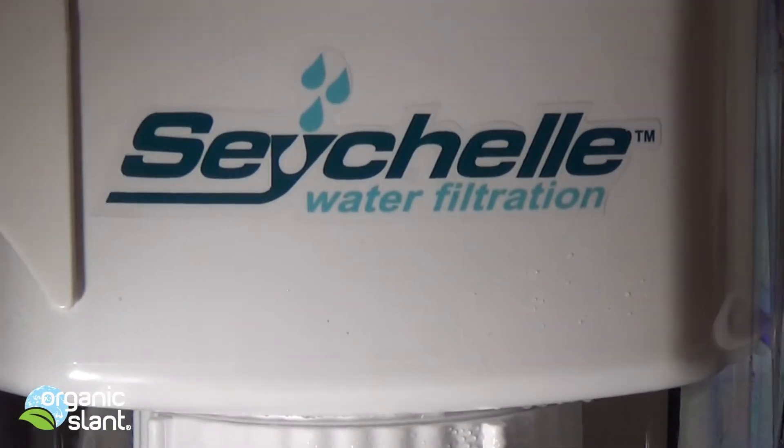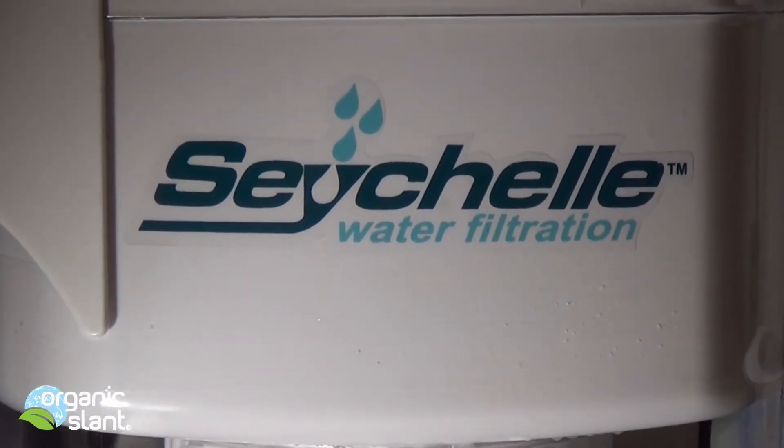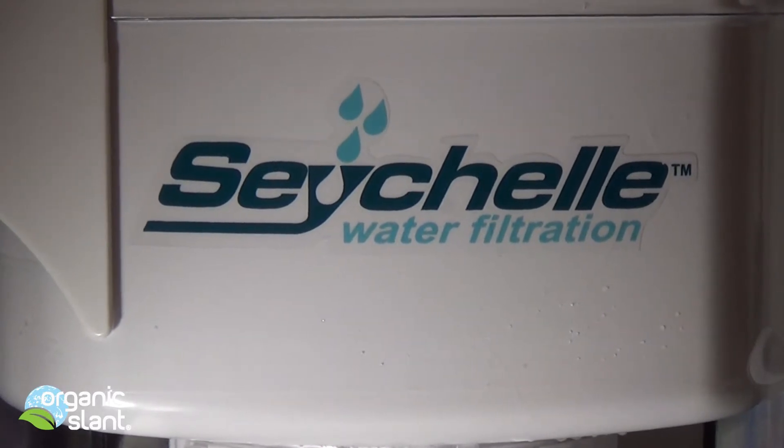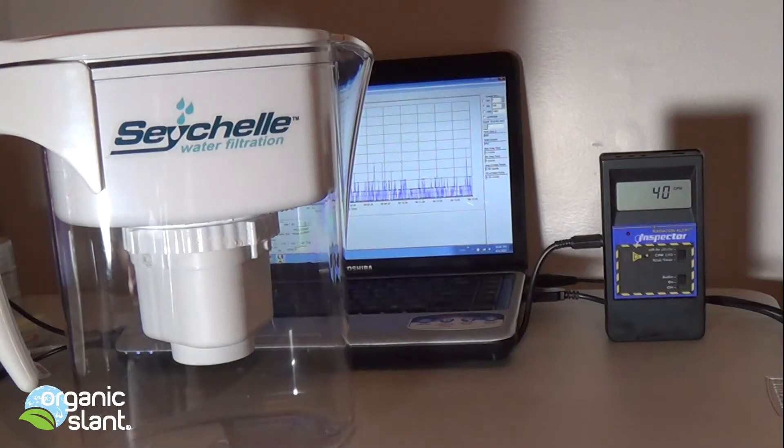My next favorite investment has been the Seychelle water filtration pitcher. It's a portable radiological filtration system, and I think you should be wise and invest in one. For the past 20 years I really haven't drunk tap water because I think tap is crap. I tried Brita here and there and wasn't too impressed, but since finding this portable radiological water filtration system, I am back to drinking water again.